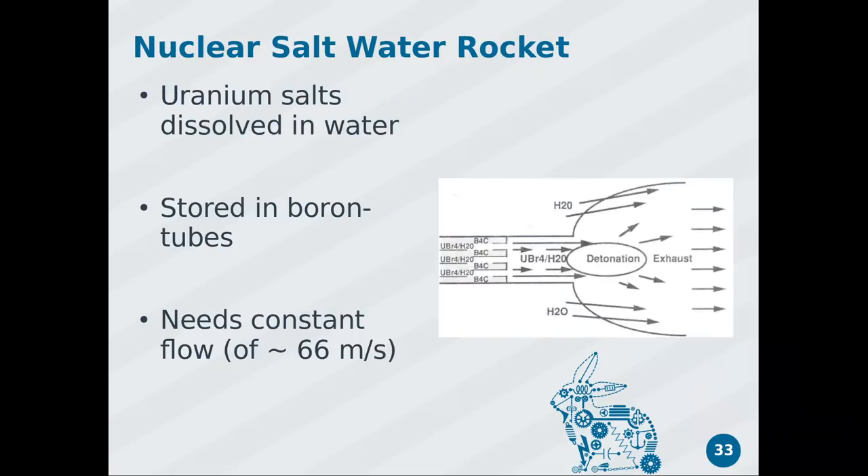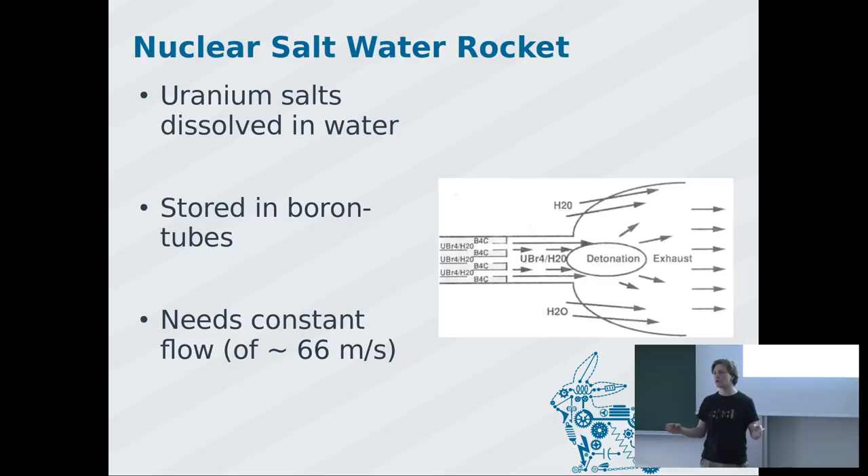Since we're pumping out our nuclear reactor to the back anyway — why not make that the concept? The nuclear saltwater rocket works in a simple way: dissolve uranium salt in water, then pass it through a volume that is supercritical. To store this liquid safely, you keep it in very thin tubes laced with boron so the tube walls absorb the neutrons and prevent premature criticality.